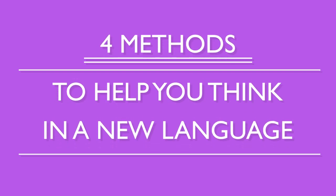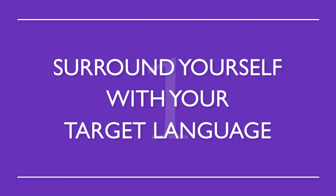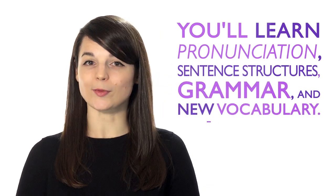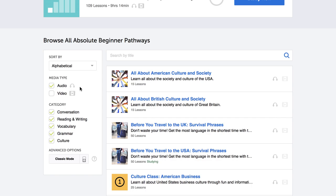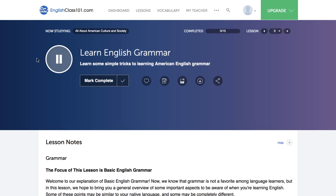These are four methods to help you think in a new language. Number one: surround yourself with your target language. This way, you'll be completely immersed in the language. Without realizing it, you'll learn pronunciation, sentence structures, grammar, and new vocabulary. Play music in the background while you're cooking or have a radio station on while you study. Just use one of our endless podcasts available to you — these are easy to listen to in the background while doing other things.